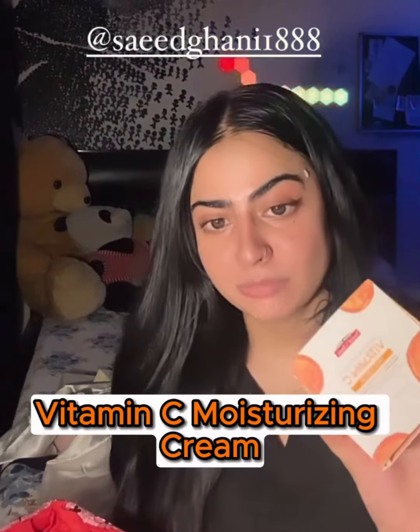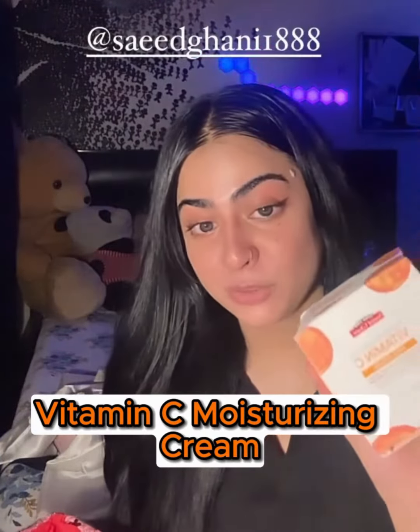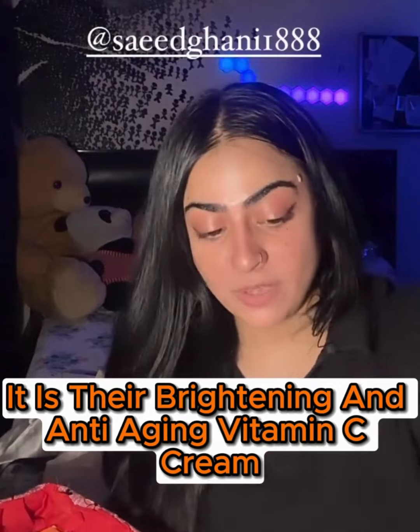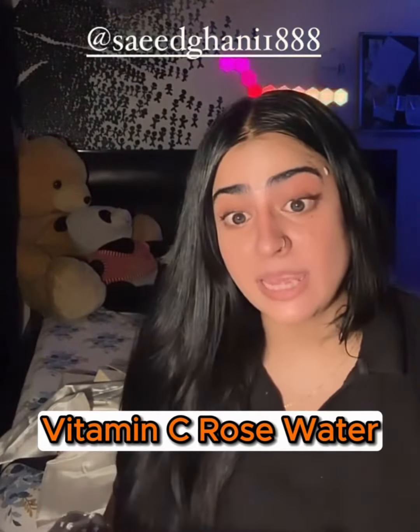The packaging is very good. The viral people have said please try it, it is so good! So I am super excited — it is their brightening and anti-aging Vitamin C face cream. And this one I've been using for ages.